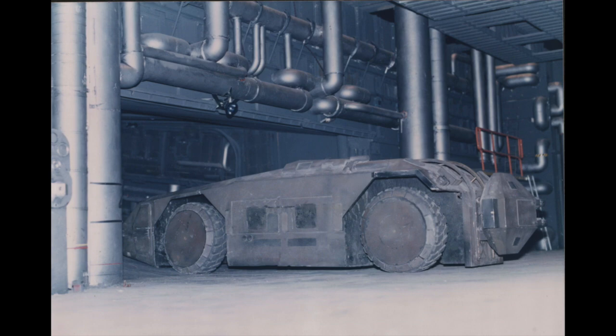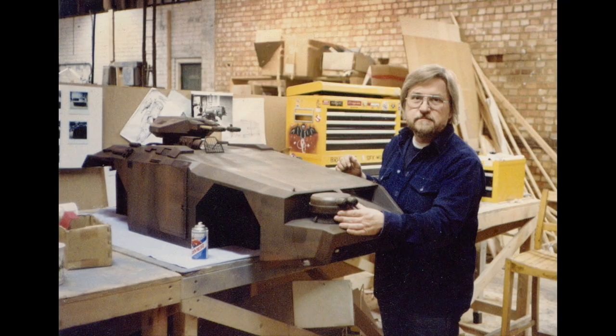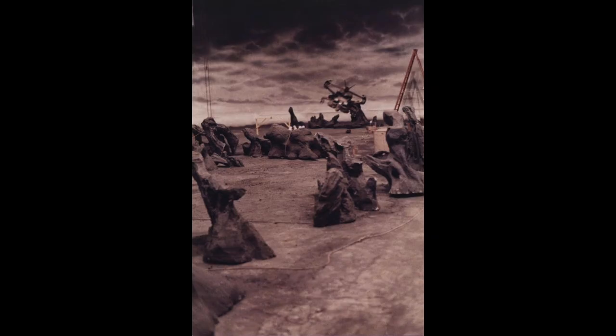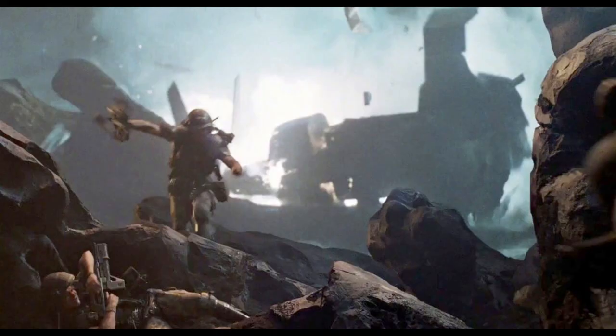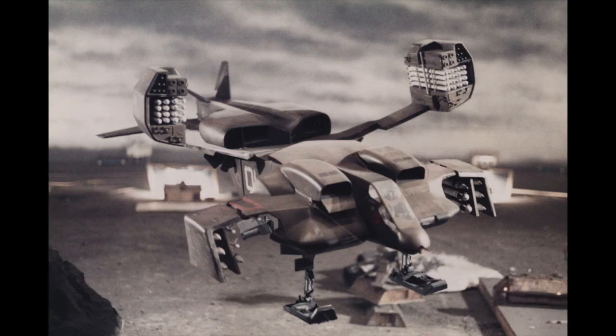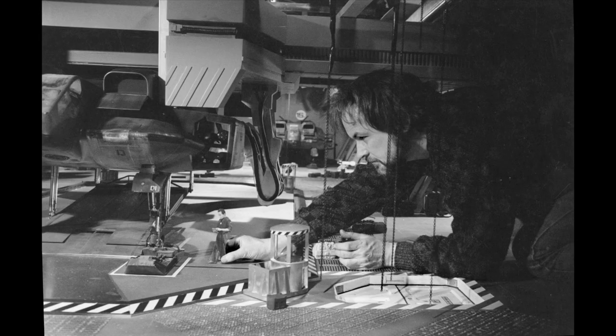The dust-off of the APC out of the dropship in Aliens — that shot, all one shot in-camera with models. I worked on it, I was on the stage when it was filmed, and yet the first time I saw it on a big screen I was gobsmacked by it. I believed it. And the bit where the dropship crashes — that was back-projected in front of live action, with people up in the rafters chucking real debris down between the actors and the screen. But again, there was something incredibly believable about that.